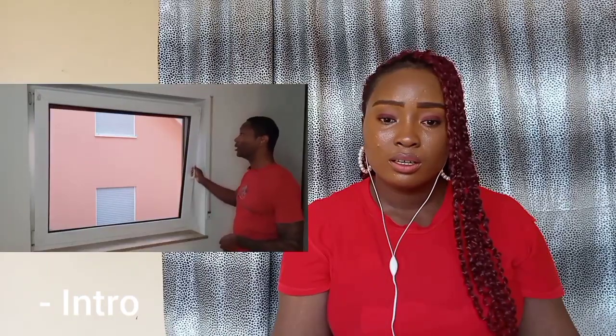The window comes down to about this point. Even with it like this, I can already start to feel the cool air start to come into the room. All you have to do is turn the knob to the side, and now the window opens all the way. To lock it...